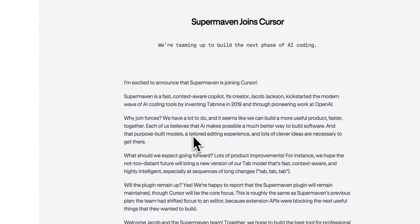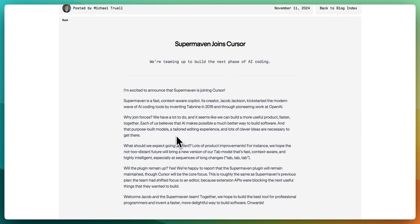Let's go through the blog post they announced today. They say: 'I'm excited to announce that SuperMaven is joining Cursor. SuperMaven is a fast, context-aware co-pilot. Its creator, Jacob Jackson, kickstarted the modern wave of AI coding tools by inventing Tab9 in 2019 and through pioneering work at OpenAI.' If you're not familiar with Tab9, this was an early — I think the first — AI model for code generation. You could pay for it as a VS Code extension, and it was a very early implementation of a lot of the tools we're seeing popularized today.